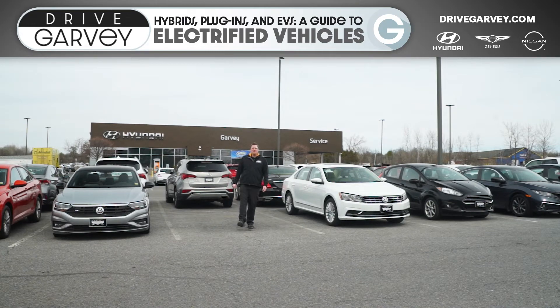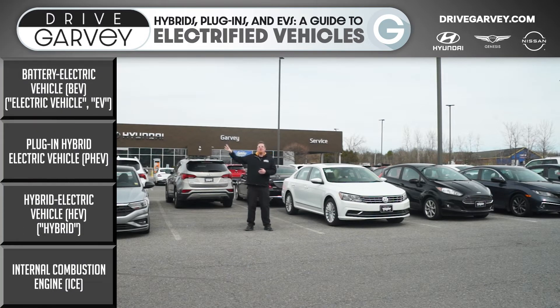Hey everyone, Andrew the Video Guy here for Drive Garvey. If you're wondering what the difference is between a hybrid vehicle and a plug-in hybrid vehicle, and how that plug-in hybrid is different from an electric car that you just plug in, you're not alone. It can be pretty confusing when you're new to the field of electrified vehicles — vehicles that use electricity in some way or another to make them move. So today that's what we're going to do: go over the difference between all of these using the ladder of electrification.